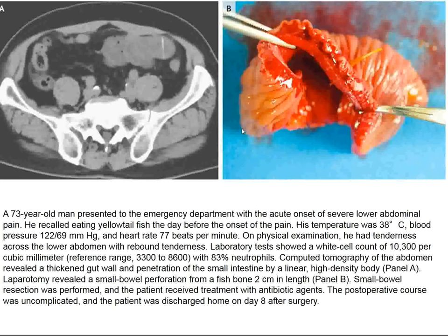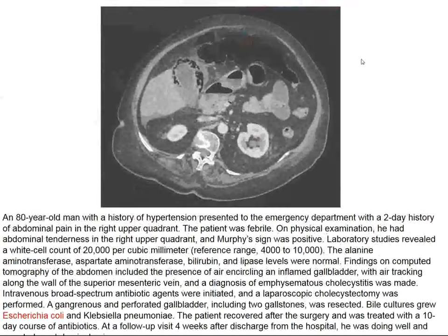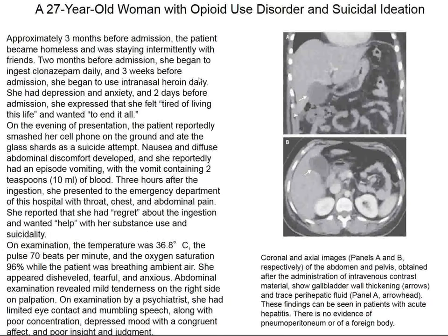Here's a patient from Japan who enjoyed a fish dinner, then got abdominal pain — and here's the fish bone that penetrated his small bowel, so we shouldn't swallow those things. And here's the patient from last week who had emphysematous cholecystitis — Escherichia coli was cultured from the surgical specimen and he did well after his operation.